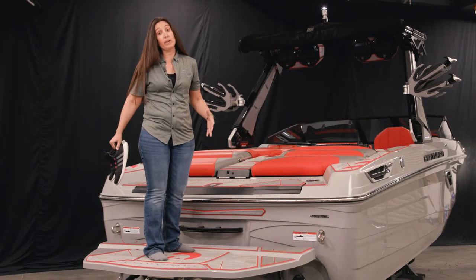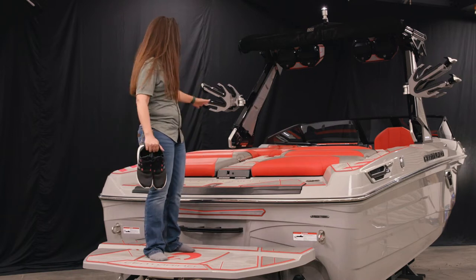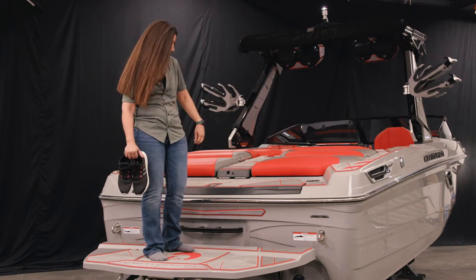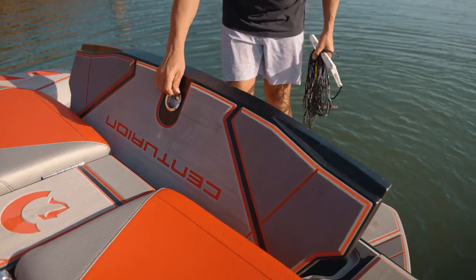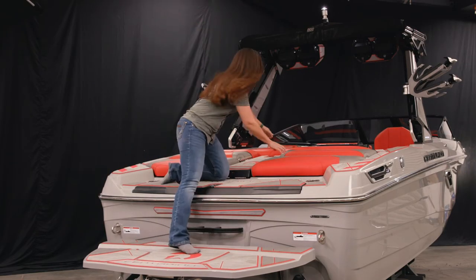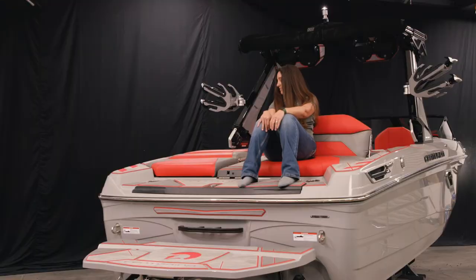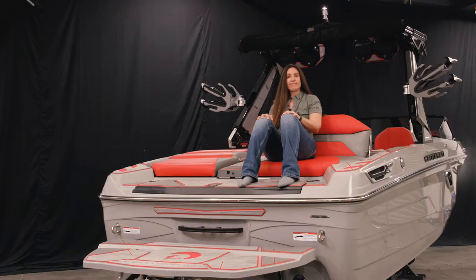Once I get up onto the swim step of the RI-245 — with the help of that trusty ladder — I start to understand there's a lot more going on back here than just the sun pad. I've got cup holders, a place to sit, a place to store my shoes, and a really cool place to lounge right here. I can hang out, be comfy, while the kids are swimming. There's no better place to be.